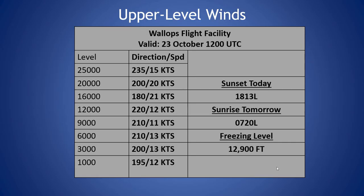Moving into our sounding from this morning, the freezing level is at 12,900 feet. Winds are fairly light throughout the column. We do still have that upper level ridge mainly out of the south, with a southwesterly component up to 21 knots at 16,000 feet this morning.